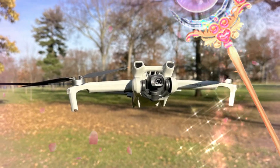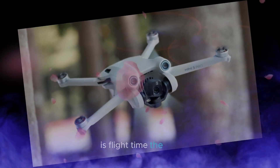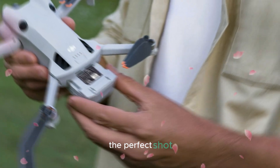Flight Time: One of the most critical factors in choosing a drone is flight time. The DJI Mini 5 Pro delivers an impressive 40 minutes of flight time, giving you ample opportunity to capture the perfect shot.